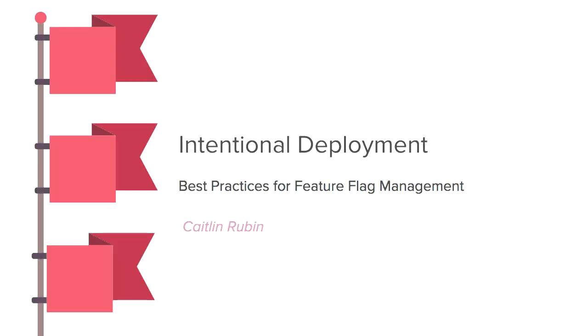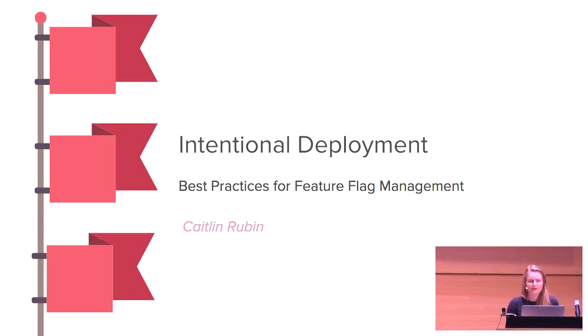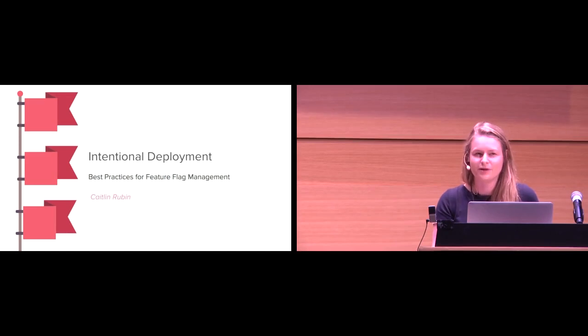All right. Can everyone hear me? Okay, awesome. So I'm Caitlyn. What we're going to talk about is intentional deployment — best practices for feature flag management.